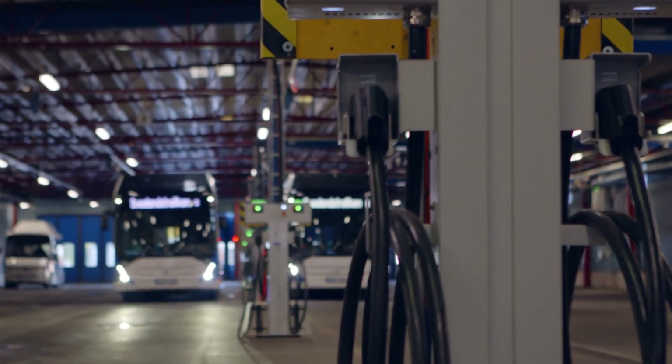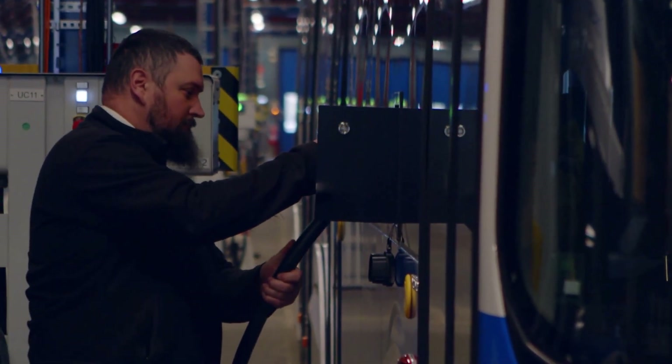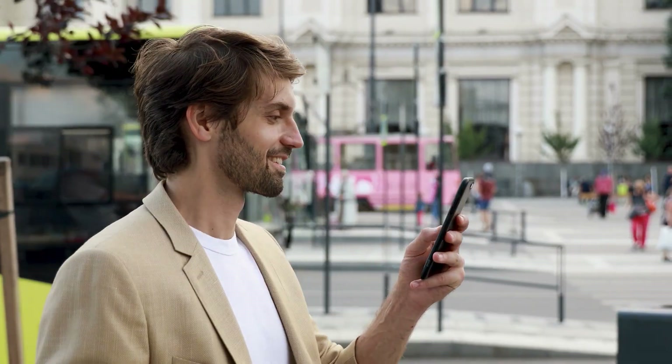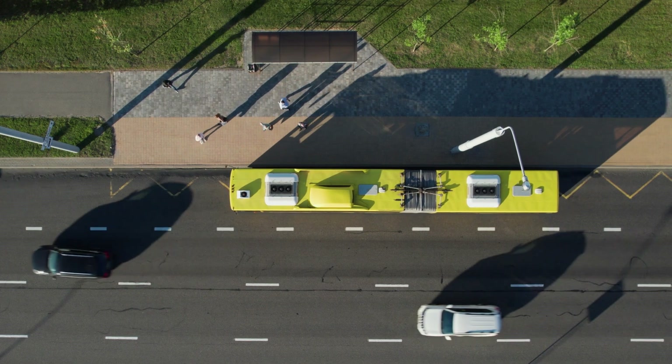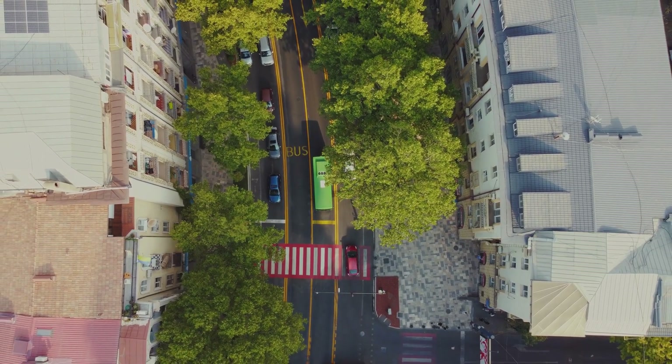By shifting to electrical buses, we can really heighten our energy efficiency and lower our energy use. Beyond reducing emissions, electric buses have a lot of other benefits, like low noise, no emissions in the middle of the city, but also better driving comfort for the driver and for the passengers.